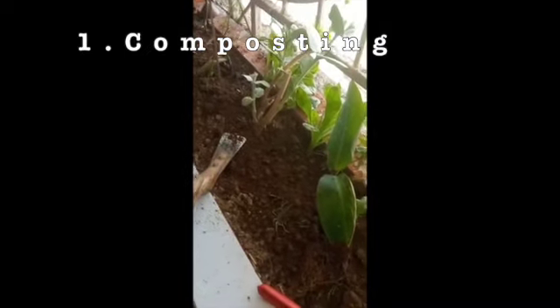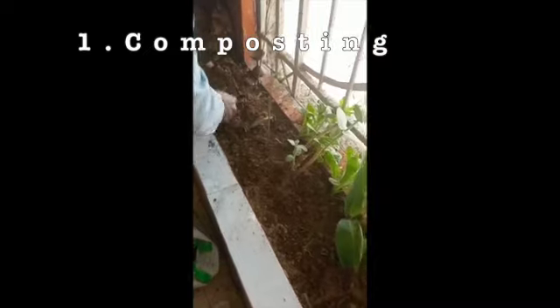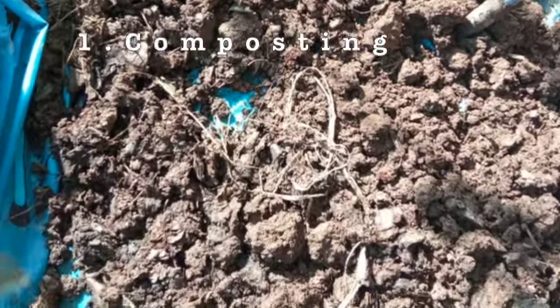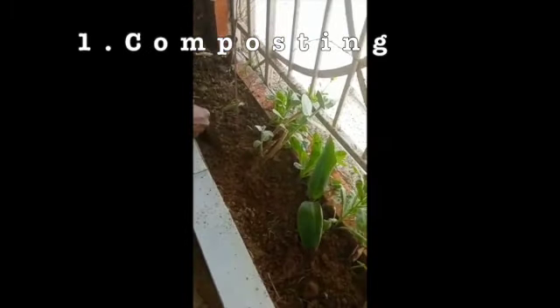They need good nutrition because they are going into a growth spurt and need good food. You can give any kind of compost — vermicompost or kitchen waste compost. I use kitchen waste compost extensively because it is organic and very safe to use. I'll do a separate video on how to make kitchen waste compost.